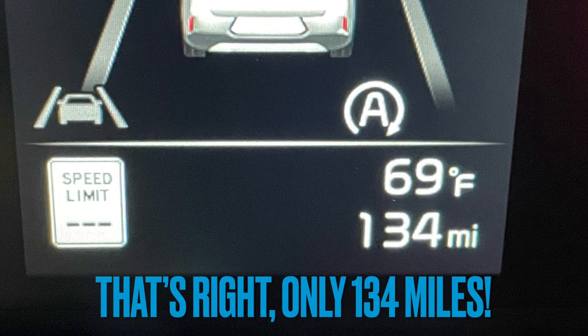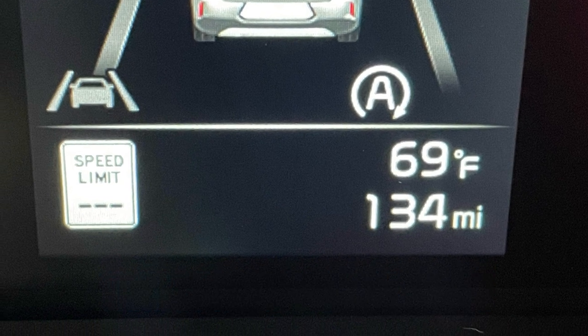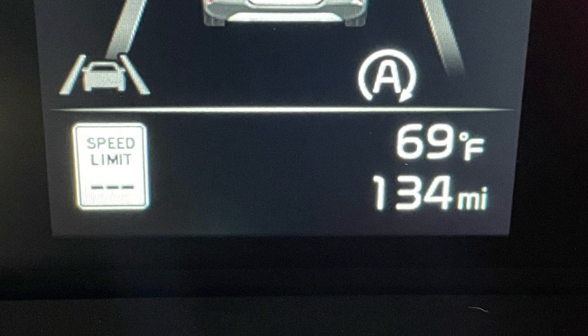No, your eyes don't deceive you — it has only 134 actual miles. To check out this sweet Kia Soul, log on to RustAirDirect.com, call our sales team at 920-731-1300, or stop by anytime and check it out for yourself.